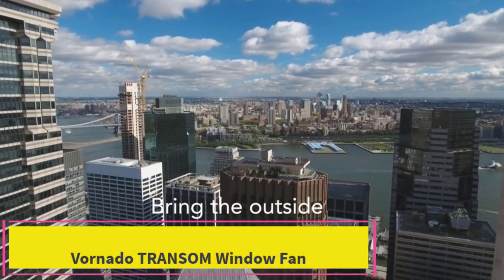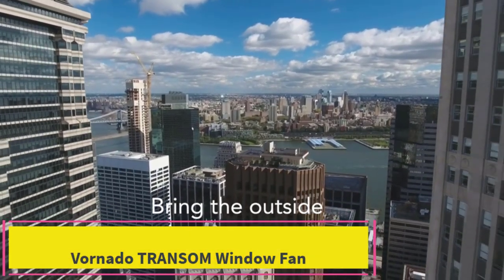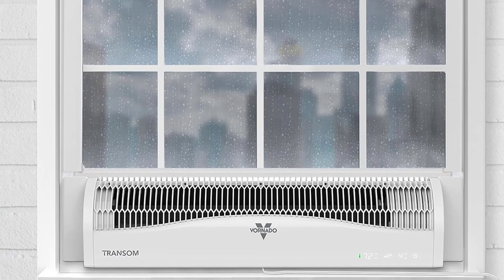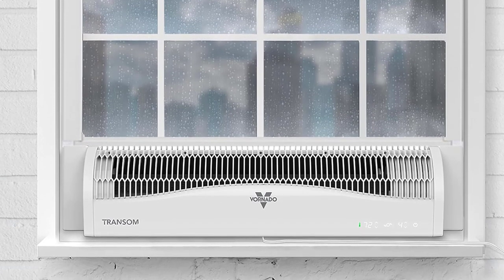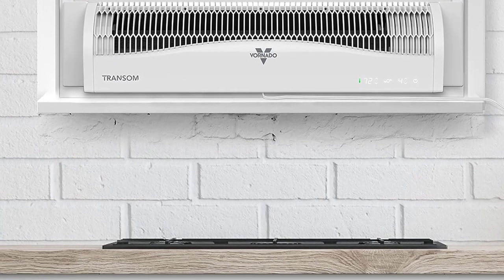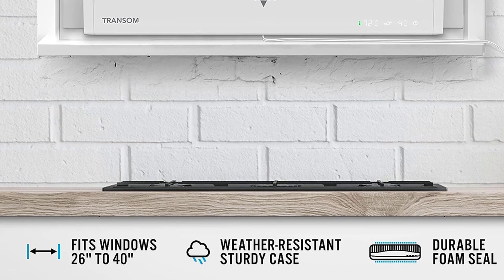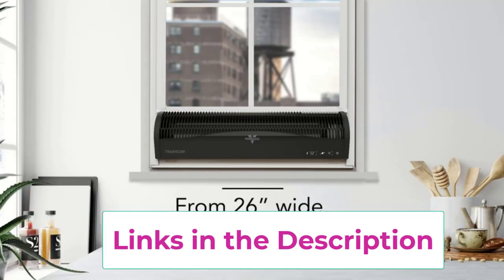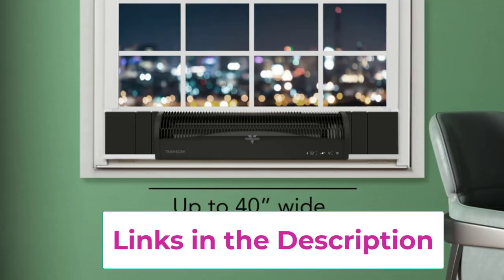Top 2: the Vornado Transom window fan. The Vornado Transom window fan stands out for its innovative design. Unlike large clunky window fans that make their presence obvious with huge grills and buzzing fan blades, this option from Vornado uses an enclosed design to keep noise levels low. The Transom has a sturdy water-resistant case, so you don't have to worry about damage from unexpected rain showers.